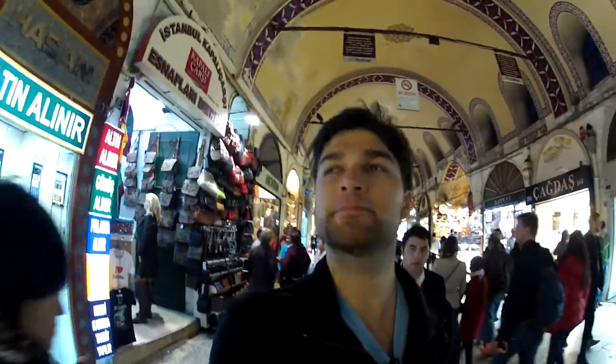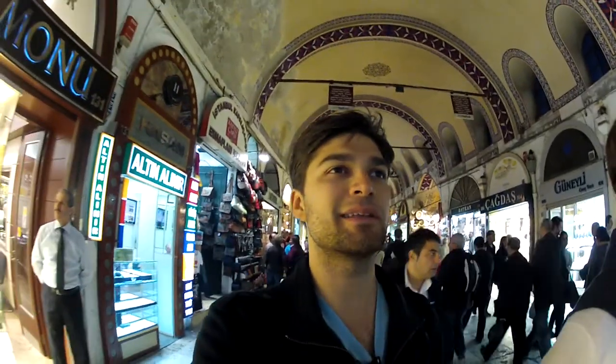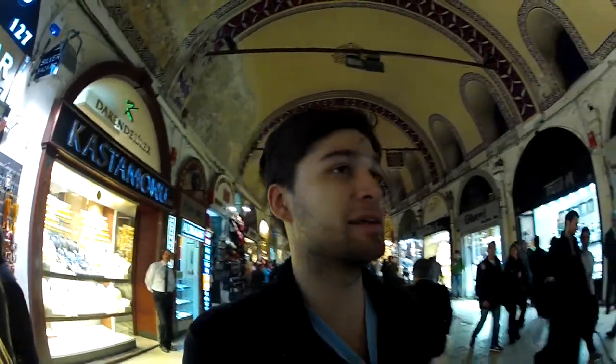Well, we're gonna explore. You guys go Wikipedia the Grand Bazaar and find out more information about it, and leave me info in the comments, because I don't know a lot about it. Okay, take it easy. Always a good time here at the Grand Bazaar.